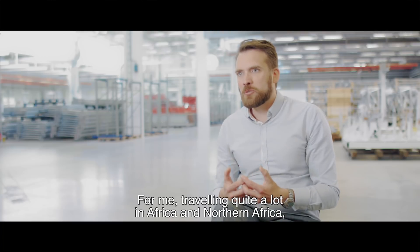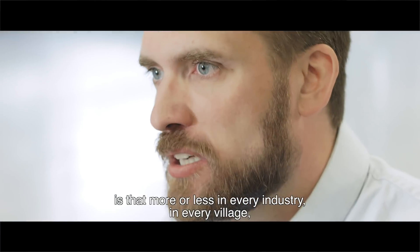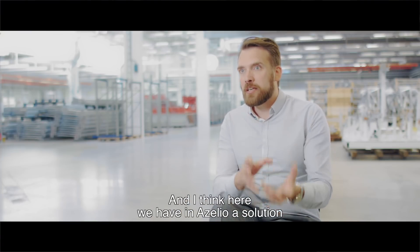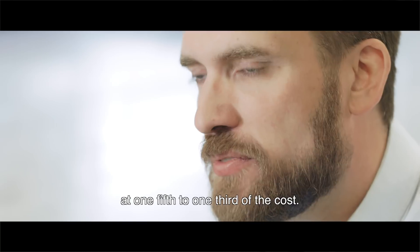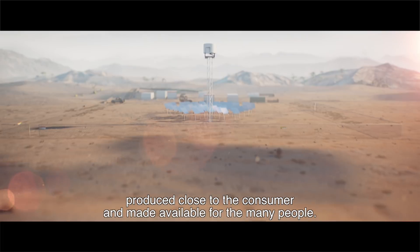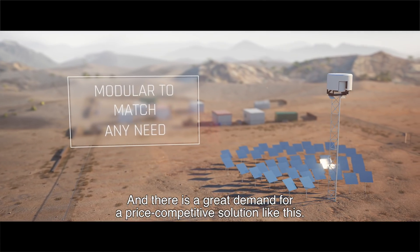Traveling extensively in Africa and Northern Africa, one thing I have experienced is that in more or less every industry and every village, you find diesel gensets. In Acelio, we have a solution that can replace those diesel gensets with a 24/7 carbon-free solution at one-fifth to one-third of the cost. This is renewable electricity, produced close to the consumer and made available for many people — and there is great demand for a price-competitive solution like this.